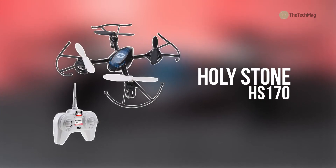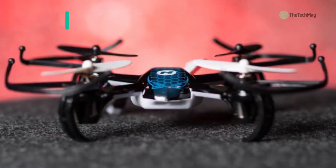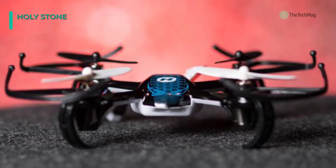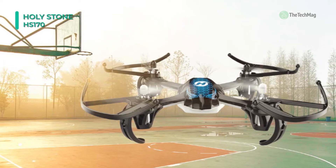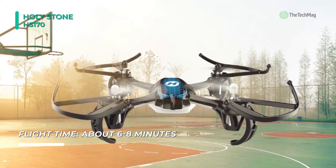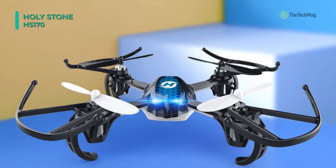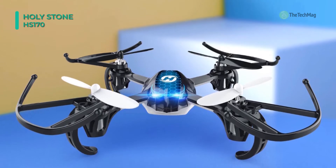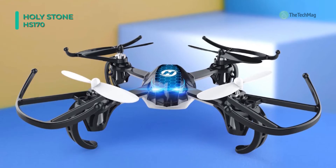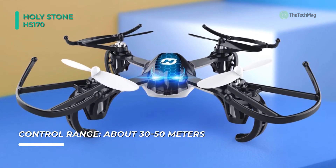Next up on the list we have the Holystone HS170. It features 2.4 GHz technology for smooth operation with less interference and an aerodynamic design to reduce wind resistance. This model includes a remote control and operates at a range of 30 to 50 meters. Its six-axis gyro technology enables the drone to flip and roll with a simple push of the button. The colorful LED lights make it easy to identify the front and back, making it a great night flyer.